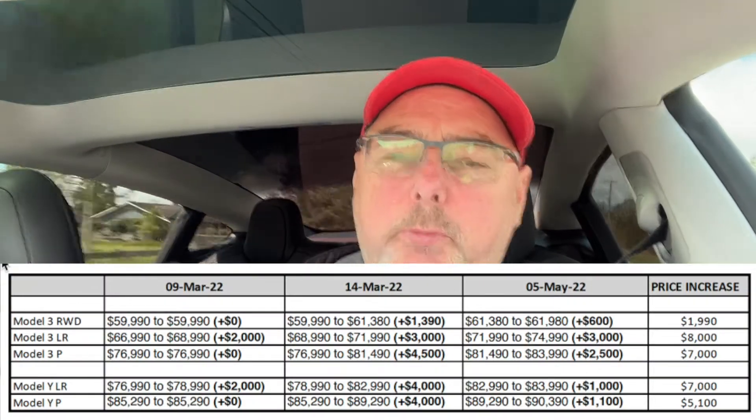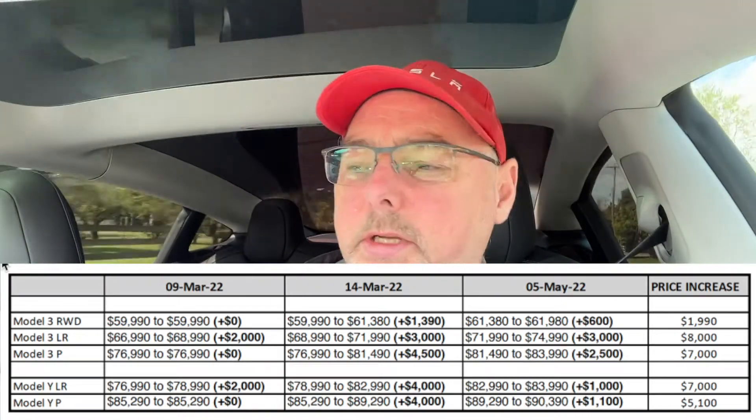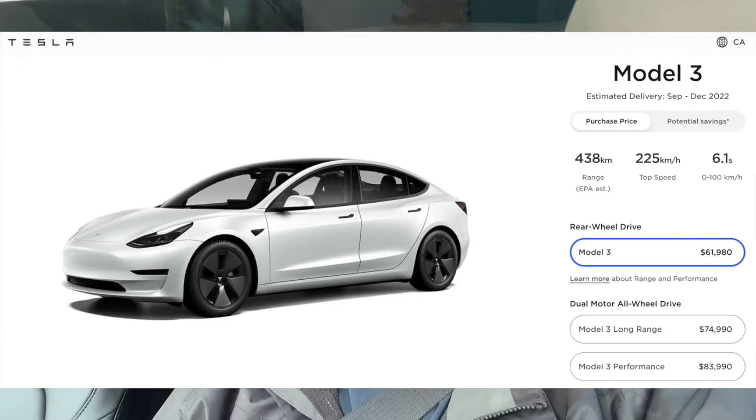I'll just go over some of the numbers I have — I've got a quick cheat sheet here — and go through each of the models. The Model 3 rear-wheel drive started out at $59,990 at the beginning of the year. On the March 14th price increase there was a $1,390 increase, bringing that up to $61,380. As of May 5th, they've increased that by another $600, so the total price for the Model 3 rear-wheel drive is $61,980. No models in the Tesla lineup here in Canada qualify for any rebates due to the fact that they're over $55,000.